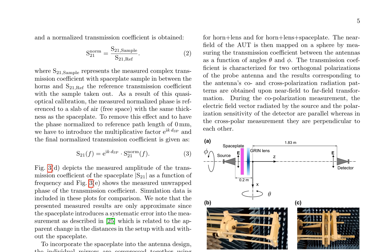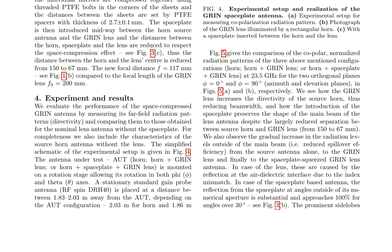The authors note that the presented measured results are approximate due to a systematic error introduced by the space plate. The space plate is incorporated into the antenna design by compressing individual mirrors together using threaded PTFE bolts and setting the distances between the sheets using PTFE spacers. The space plate is then introduced midway between the horn source antenna and the GRIN lens, reducing the distance between the horn and the lens center from 150 mm to 67 mm. The new focal distance is calculated to be 117 mm.